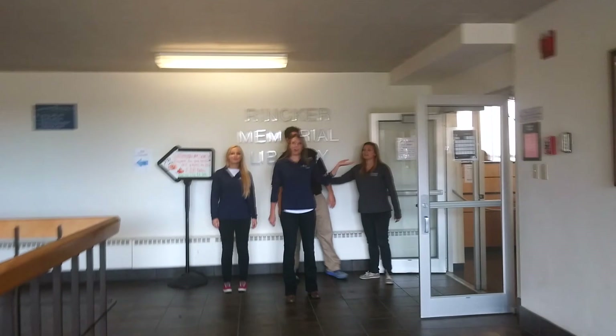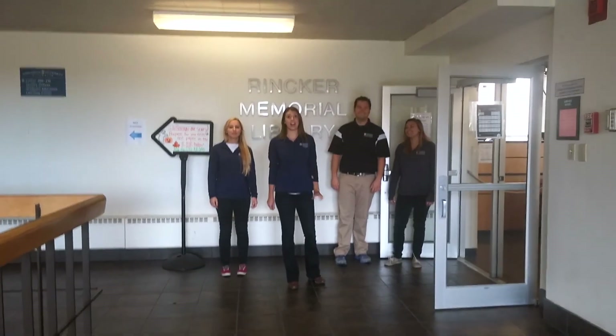This is our library where we spend a lot of time studying and all the magic happens.